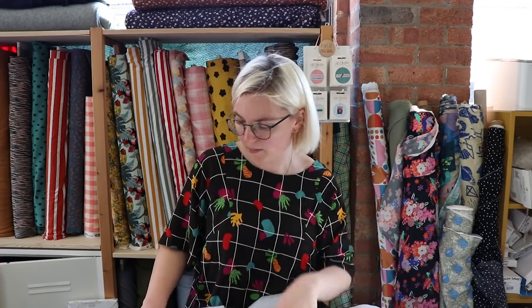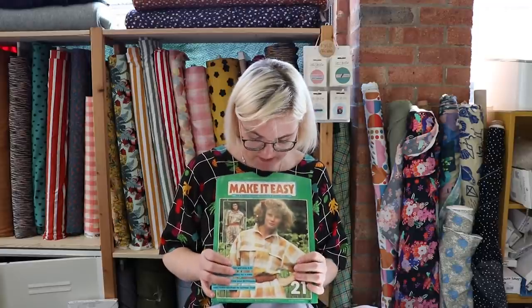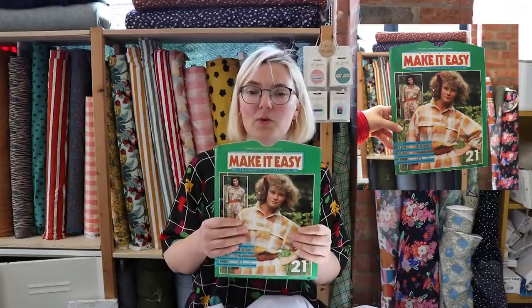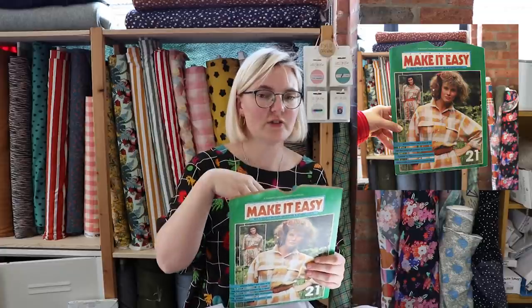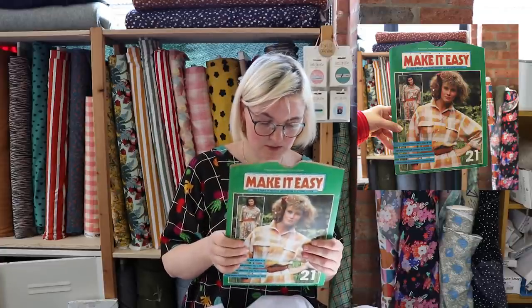For my next choice I've chosen yet another jumpsuit pattern — I love a jumpsuit! They're really good for this time of year; you can layer them up or just wear them as is — a full outfit, done. My choice here is from the Make It Easy sewing pattern collection. These are really fab — you can get them on eBay or Etsy. There are loads and loads of variations in one pack, and you also get a free easy make that doesn't even need a pattern, which is always brilliant.